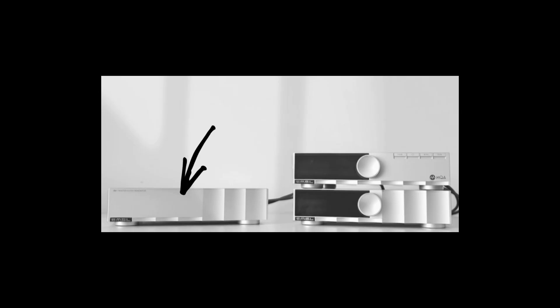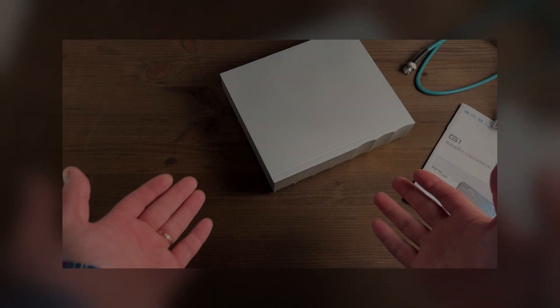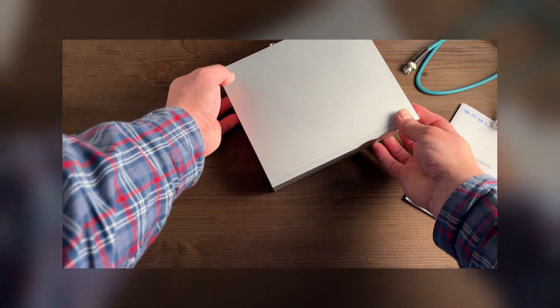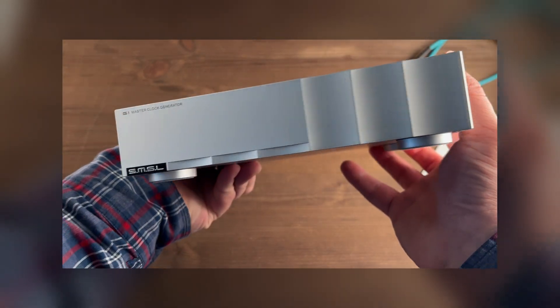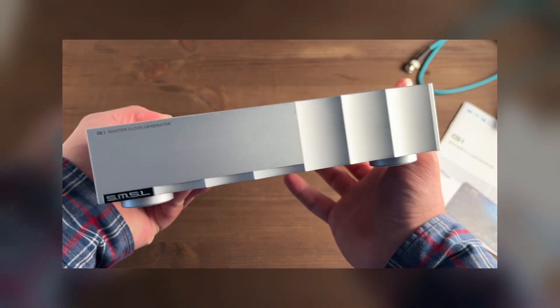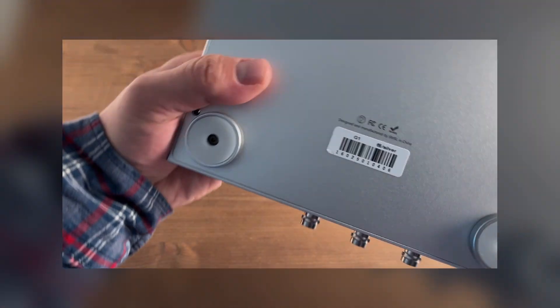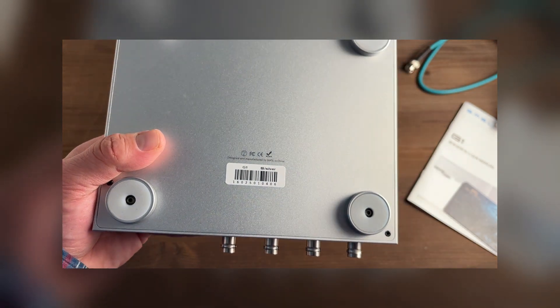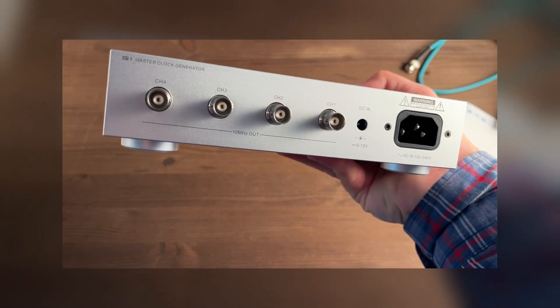This allows you to synchronize all key DAC components with an external high-precision clock, so the system will work as a single unit based on a single clock signal. And here the SMSL G1 comes into play — the very external clock that complements the D200. The SMSL G1 is an external audiophile-grade master clock designed to serve as the ultimate reference pendulum for digital devices. It outputs a 10 MHz signal to four outputs simultaneously, allowing up to four components to be synchronized at once — for example, a DAC, digital CD transport, analog-to-digital converter, or amplifier with built-in DSP.